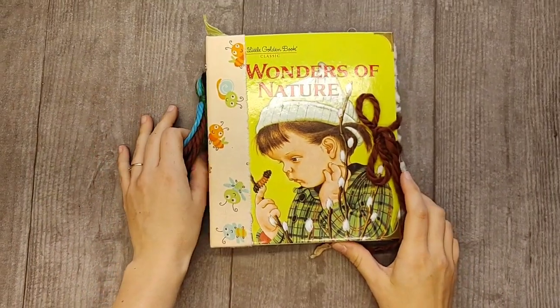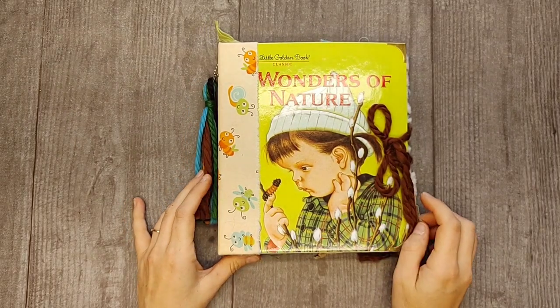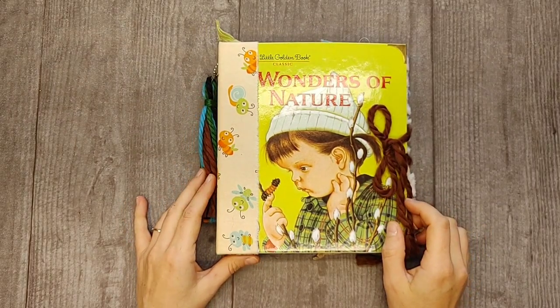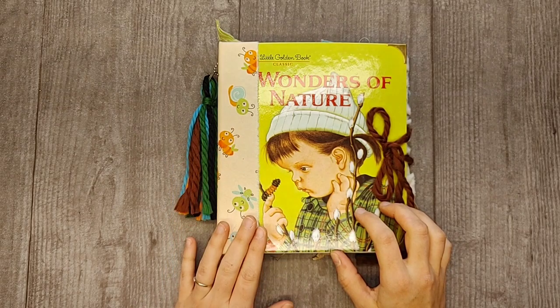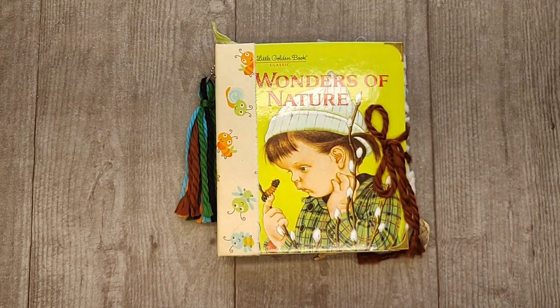Hello everyone, this is Lindsay. Welcome back to my channel. I have three journals to share with you today in the Marketplace Journal section of my website. These three journals were created by Janice Frank. I have sold Janice's journals before — it has been a while, so I am very excited to share these with you.